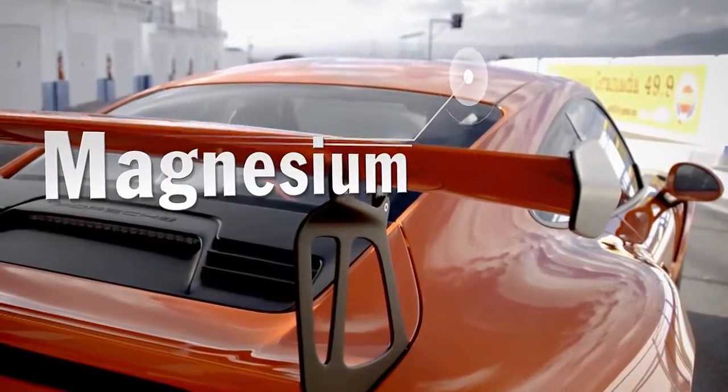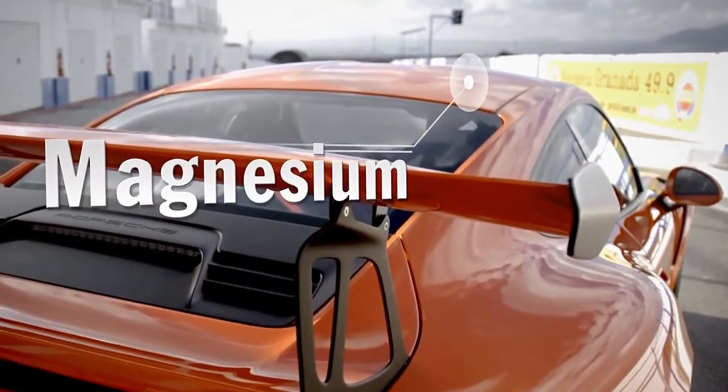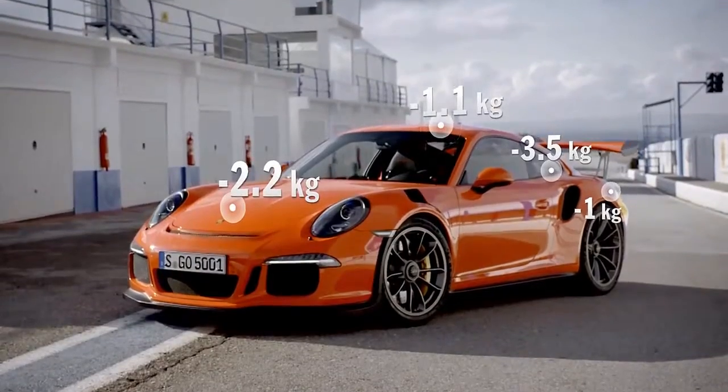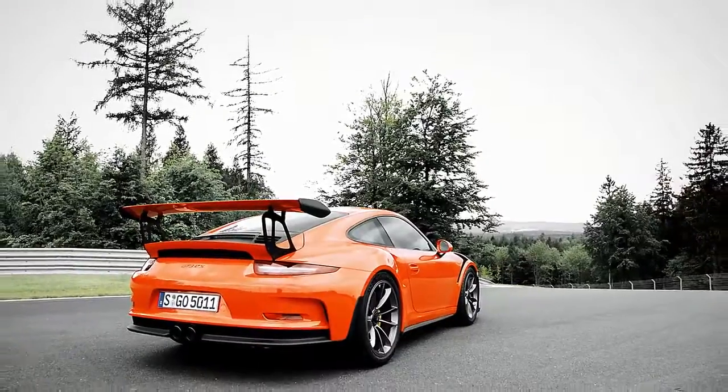This involves a new technology, one that didn't exist before for such wide panels. It reduces the weight at the highest point of the car by more than one kilogram compared to an aluminium roof. I believe this is the type of achievement that will benefit future Porsches, even if they aren't RS vehicles.